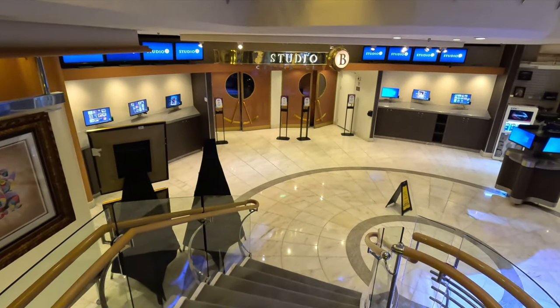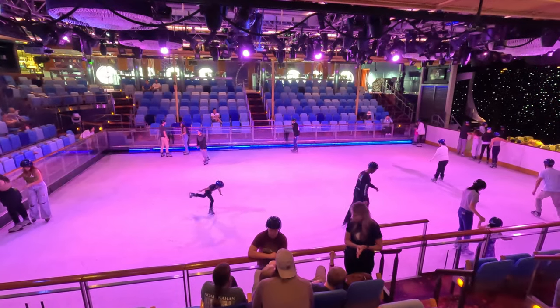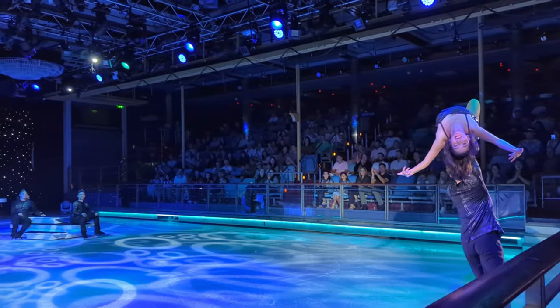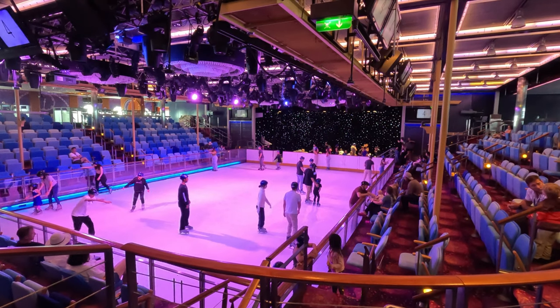One thing I wanted to mention before we get to the main dining room is the skating rink — Studio B. That is super cool. They have an ice rink with theater seating all the way around, like you'd find in a sports arena. They hold amazing activities in there — ice skating, shows, different things like that. It's just an awesome venue. And even if you don't want to participate, you can go in there and watch.